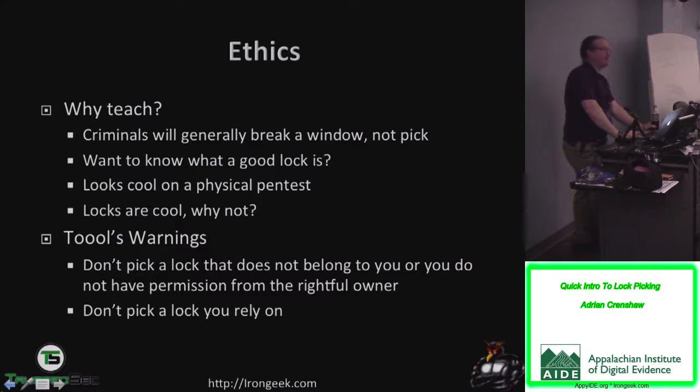TOOOL has a couple of warnings they generally give people about lockpicking — that's probably the biggest organization for locksport in the United States, with a European branch mostly in the Netherlands. Their warnings: don't pick a lock that does not belong to you or that you don't have permission from the owner to pick, and do not pick a lock you rely on.